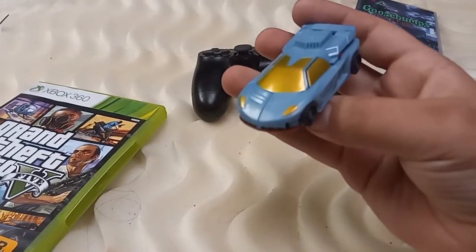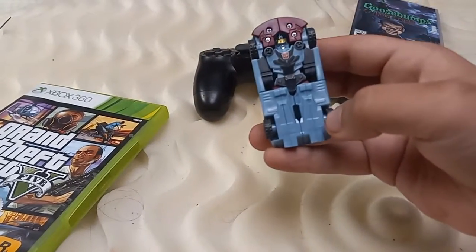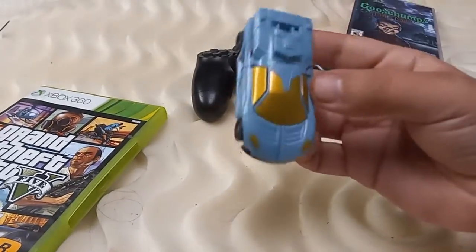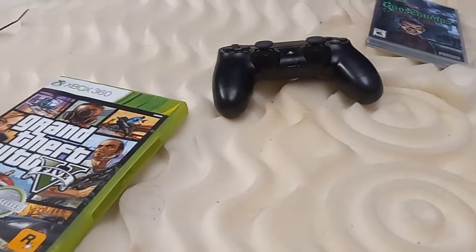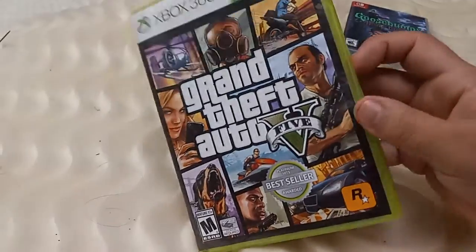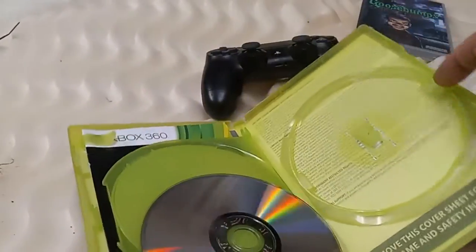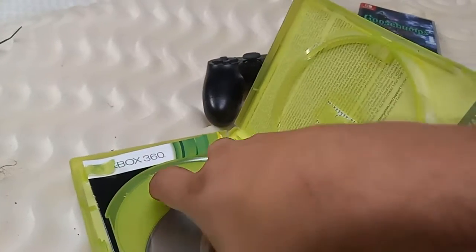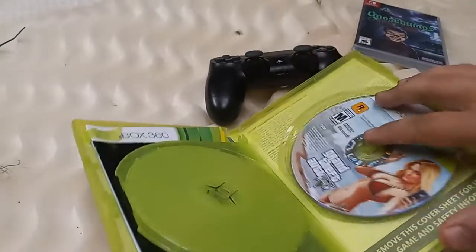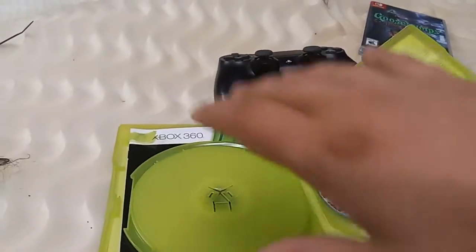Got this Transformer Hot Shot Cybertron. He's complete — I definitely think he was worth $2. And then probably my favorite find of the day was this complete copy of GTA 5 for $2.